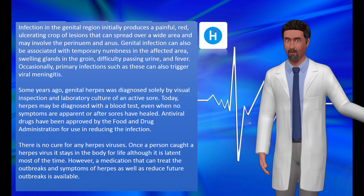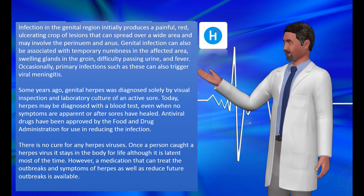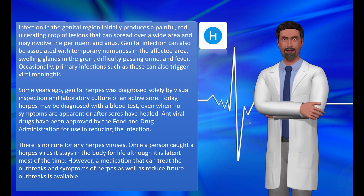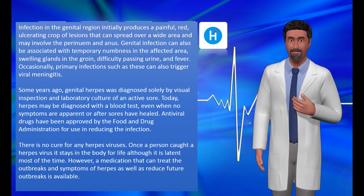Occasionally, primary infections such as these can also trigger viral meningitis. Some years ago, genital herpes was diagnosed solely by visual inspection and laboratory culture of an active sore. Today, herpes may be diagnosed with a blood test, even when no symptoms are apparent or after sores have healed.